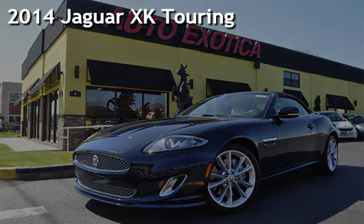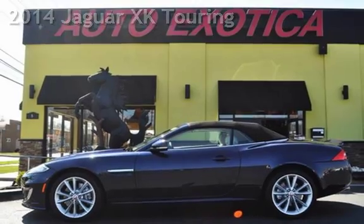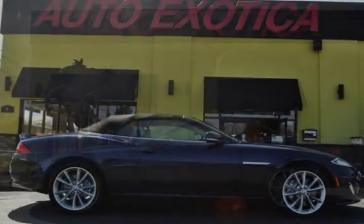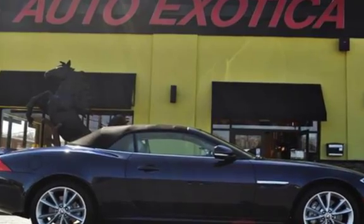This is a pre-owned 2014 Jaguar XK Touring. This two-door convertible has an 8-cylinder, 5.0-liter V8 engine, with rear-wheel drive, and an automatic transmission.